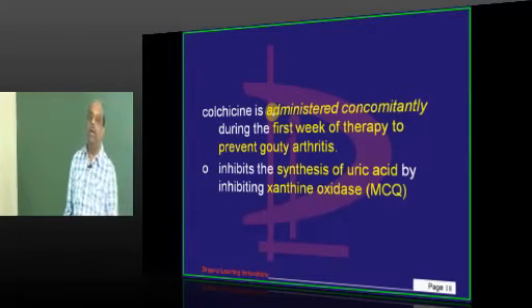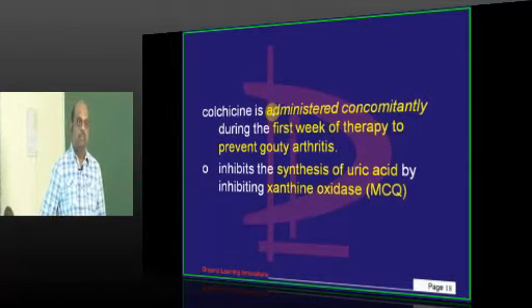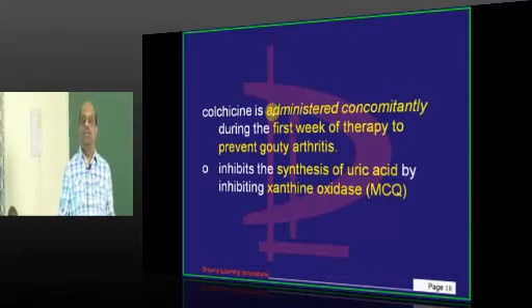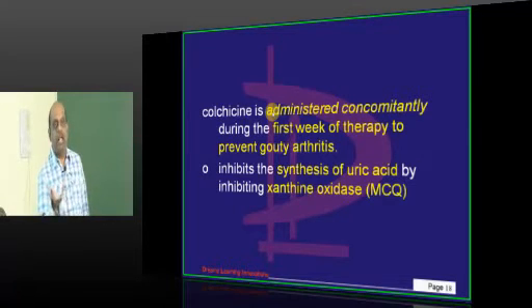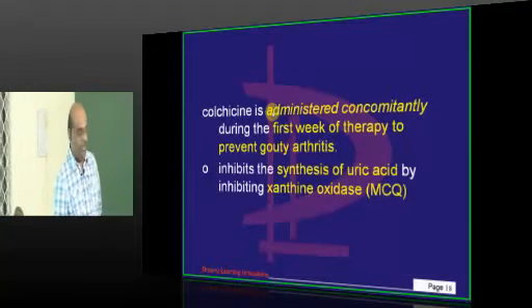Why give colchicine concomitantly in the first week if you are already giving allopurinol? Simple: any sudden change in uric acid levels precipitates crystal formation. That is the reason colchicine is combined in the first week while you are starting allopurinol.